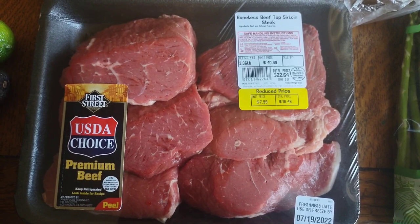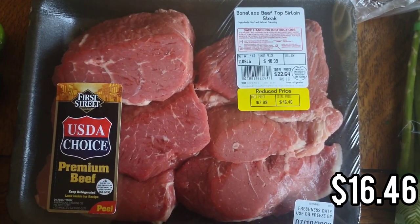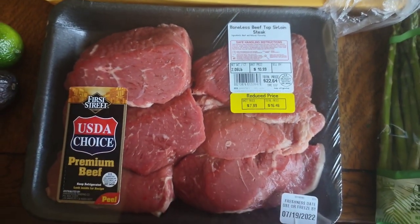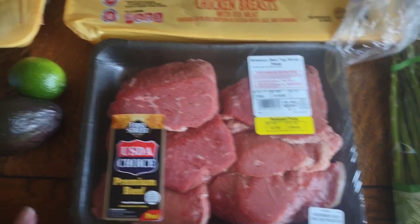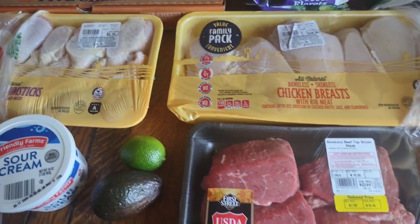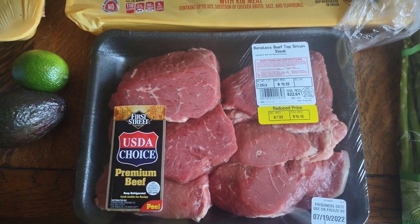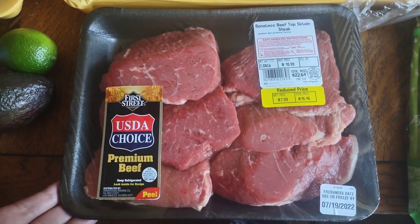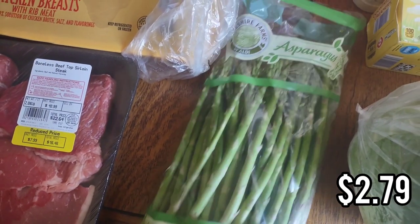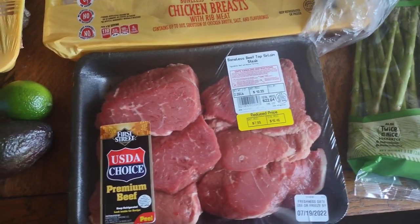One thing I got from a different store — I ran into Smart & Final to get steak. I just didn't like how the steak looked at Aldi so I got this top sirloin steak for $7.99 a pound. Steak is so expensive, but what I do is pair meals like this with meals that are super affordable, and it balances out to stay in budget while still eating the things we want. You just have to be strategic. So we're going to have steak with baked potatoes. I also got asparagus to go with that — steak and asparagus go so well together.